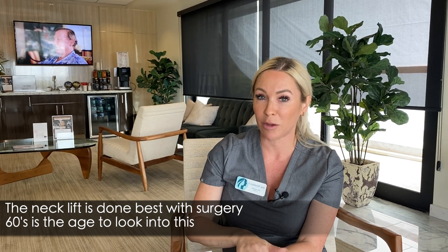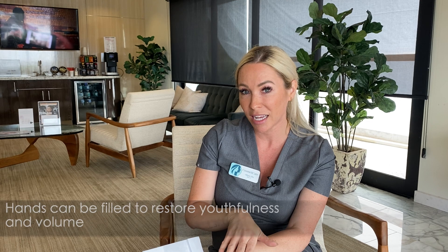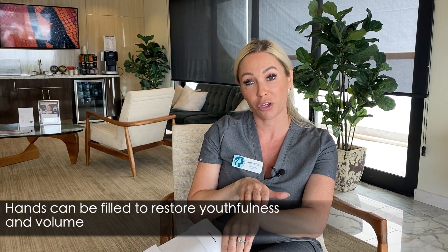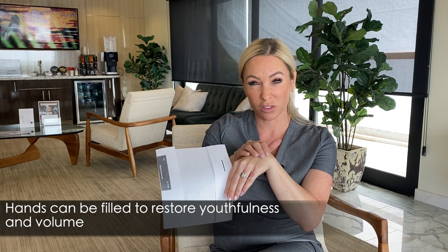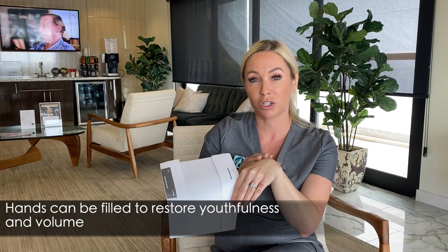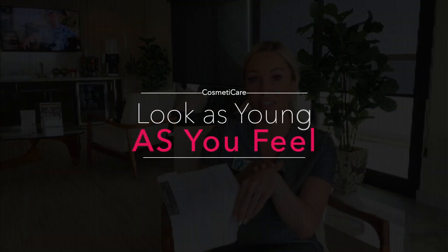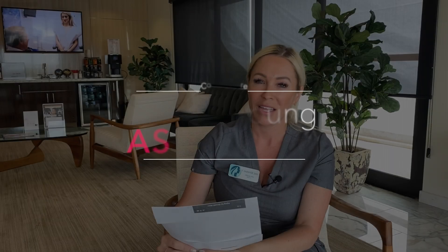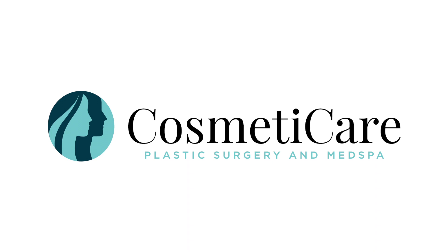Also, we can fill hands at this time. You might notice that your hands have decreased in fat — your hands have been losing volume, your wrinkles are starting to show, and your veins are starting to show. So we can put a little bit of filler in your hands as well, so that your face, neck, and hands all match the age that you feel. I hope this was helpful. See you soon.